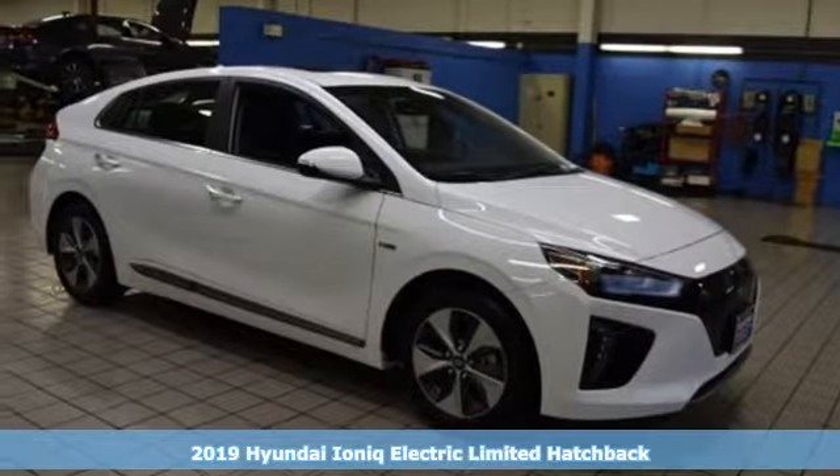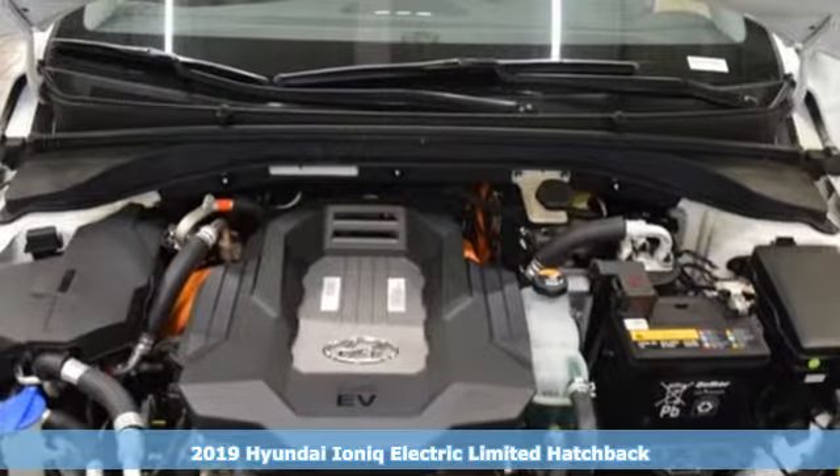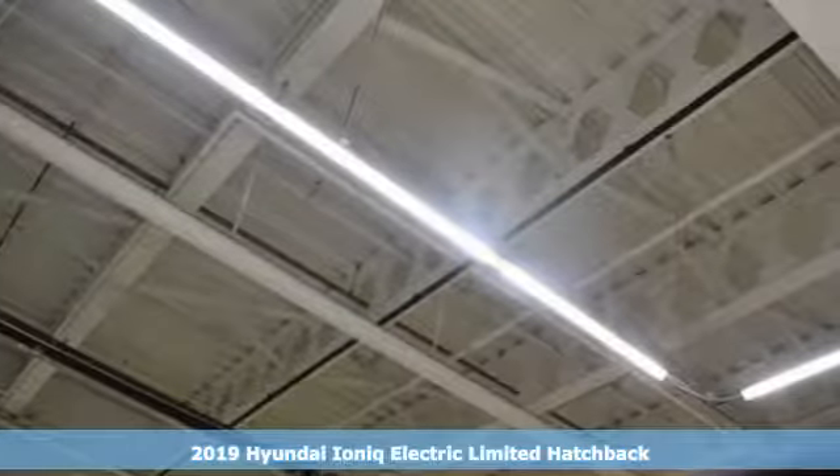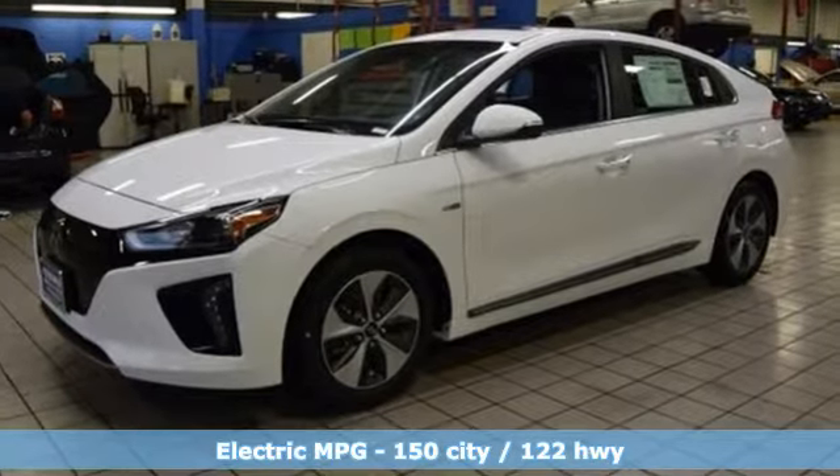Here's a new 2019 Hyundai IONIQ Electric. This IONIQ's eco-conscious efforts show up not only in how it drives, but also in how it looks and feels, with thoughtful consideration given to the materials chosen to build it.